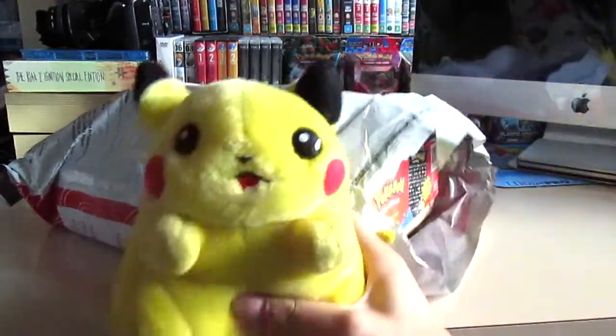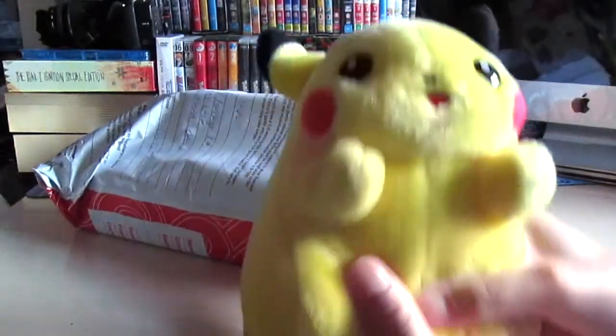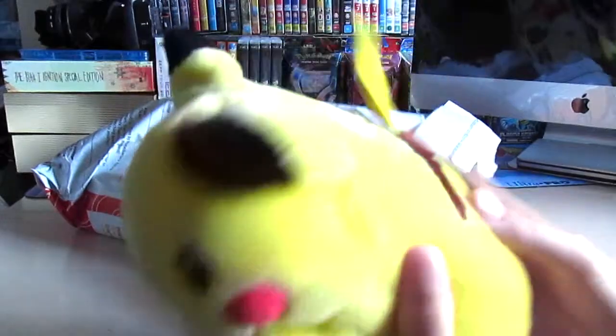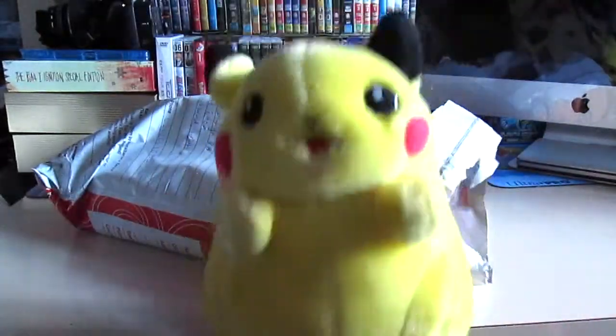First thing here we have is a Pikachu and it should be able to talk, but it ran out of battery. But yeah, that's pretty cool, pretty heavy.